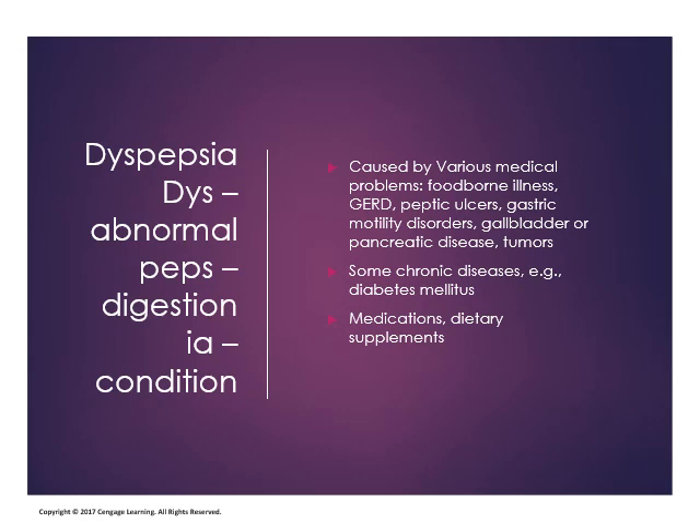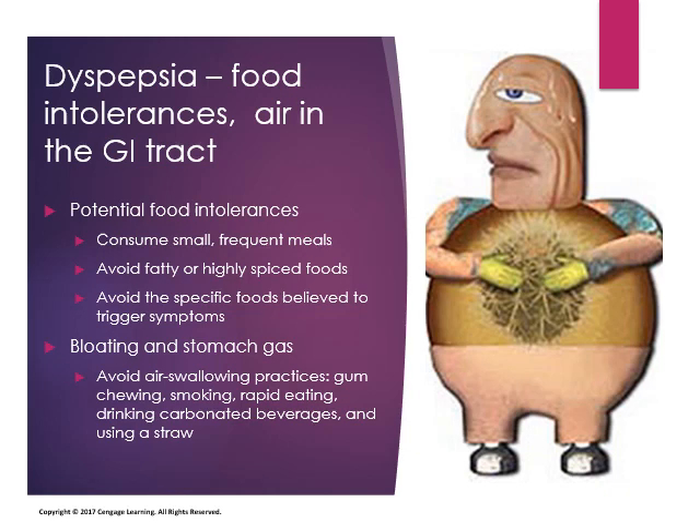Medications and dietary supplements can be a cause of dyspepsia. If you're taking mineral supplements on an empty stomach, you're likely to have dyspepsia. Certain formulations of supplements sold over the counter are not compatible with gastrointestinal health. Potential food intolerances that may occur with dyspepsia can possibly be remedied by avoiding fatty or high-spice foods, avoiding specific trigger foods, and consuming small but frequent meals.